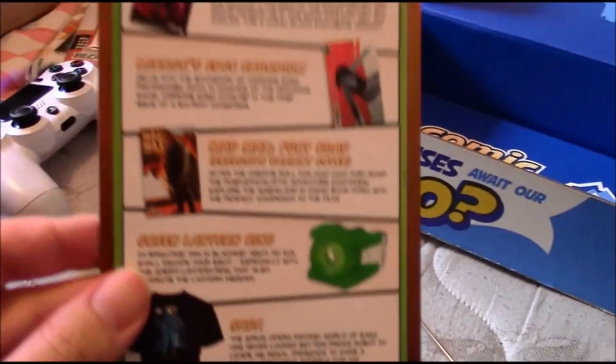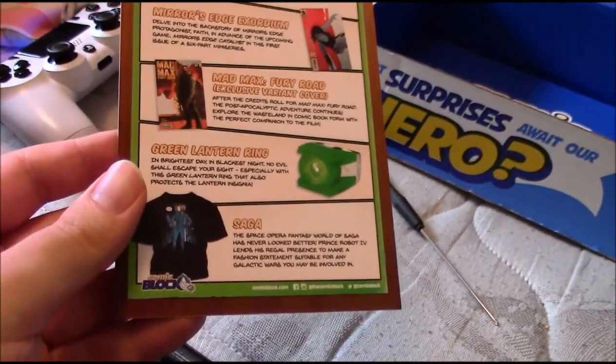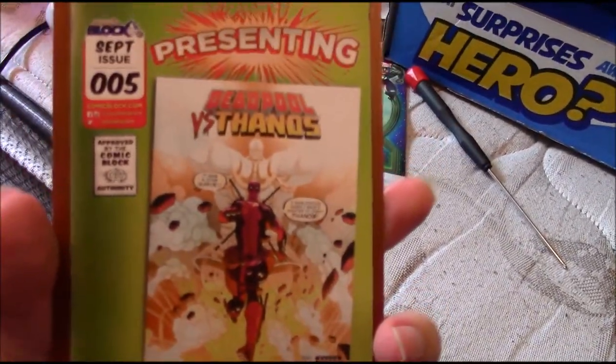So that's pretty awesome — comics, a Green Lantern ring, a t-shirt. They were on it this month: three comics, and they had some real good ones. Last month was pretty good too. I'm really impressed with the comic block.